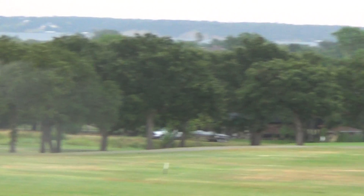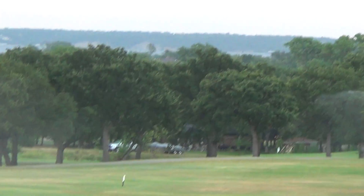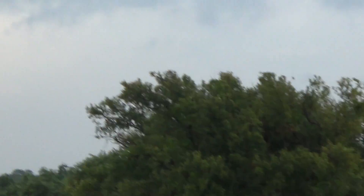We've got the irrigation running — trying to take advantage of the rain breaking the surface tension. We have a limited amount of water, so Juan is out just hitting some of our worst fairways. Then we'll have to turn it back off to make sure we don't use too much of our water. I'll give you a shot of the irrigation pond as we go by there.